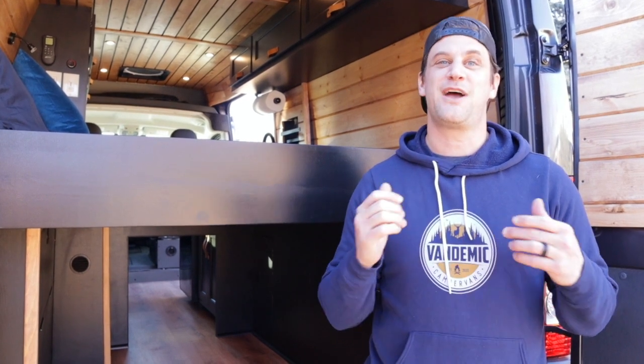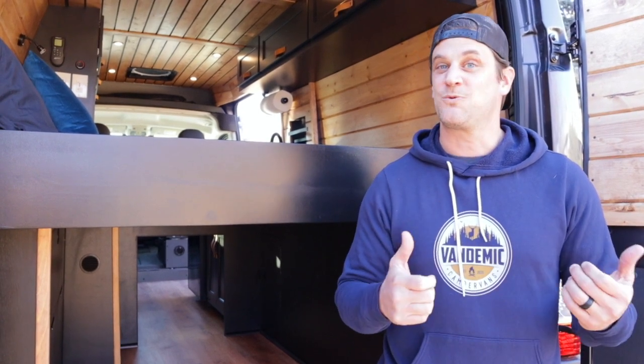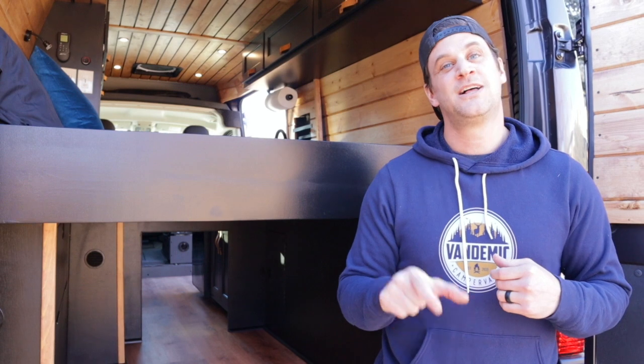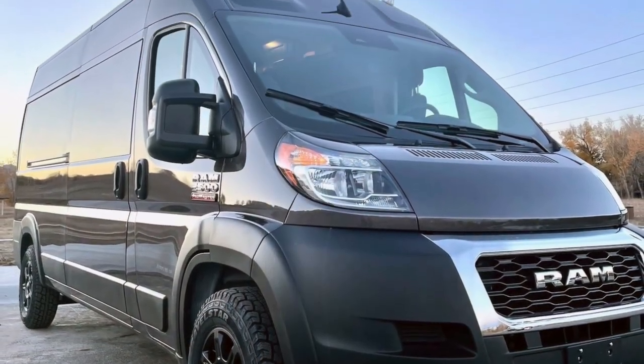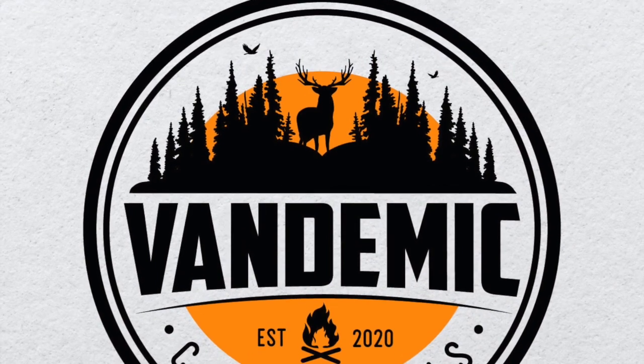That's a wrap on this 2022 high roof Promaster. Let us know in the comments below what your favorite feature of this van was — it helps us for future builds. If you liked the video, give us a thumbs up, and if you haven't already, make sure you're subscribed so you can be the first to see any new builds. We are taking clients for new builds — reach out to us, our contact information is in the description below. Can't wait to talk to you and get you into one of these in 2023. We'll see you next time.